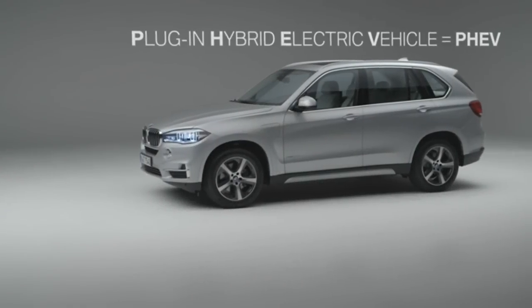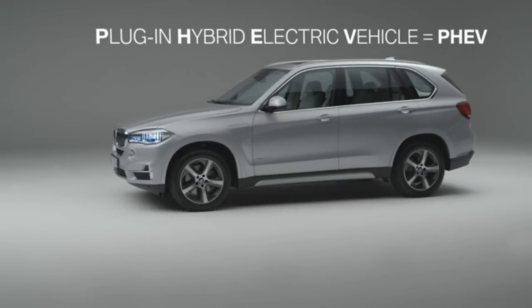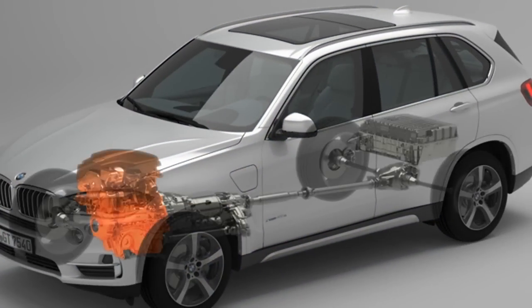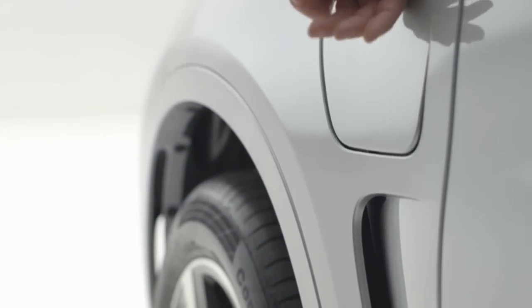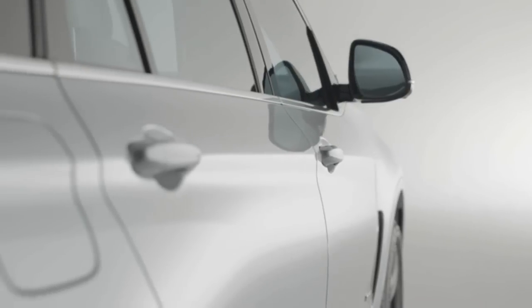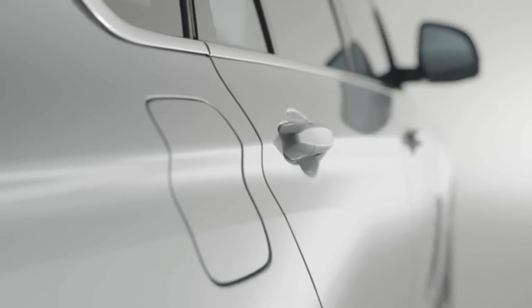A BMW plug-in hybrid electric vehicle, or PHEV for short, stands for the interplay between a combustion engine and electric motor, and is apparent on the basis of the two flaps: a charging flap for electric current on the left front wing, and the conventional fuel filler flap on the right rear wing.